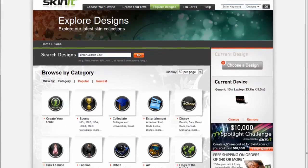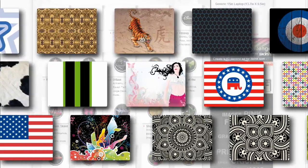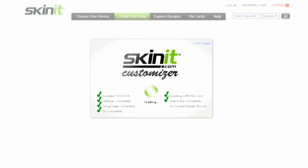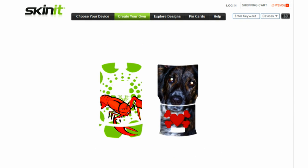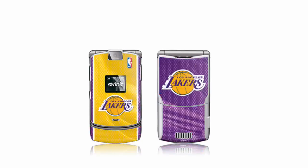Simply choose your device and browse our wide selection of designs inspired by your favorite sports teams, schools, entertainment, or fashion. You can even create the ultimate personalized skin by uploading your own pictures with the help of our easy-to-use customizer tools. So you can show the entire world exactly what you're all about.